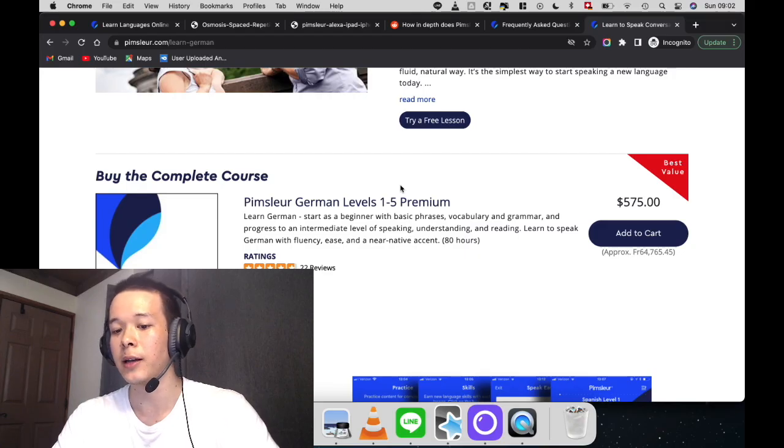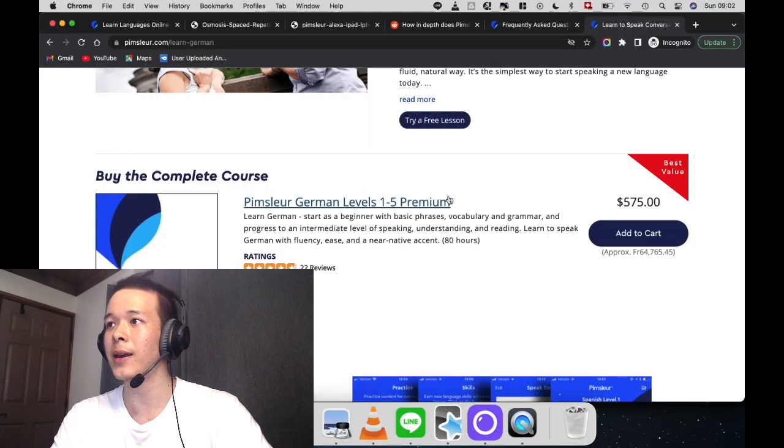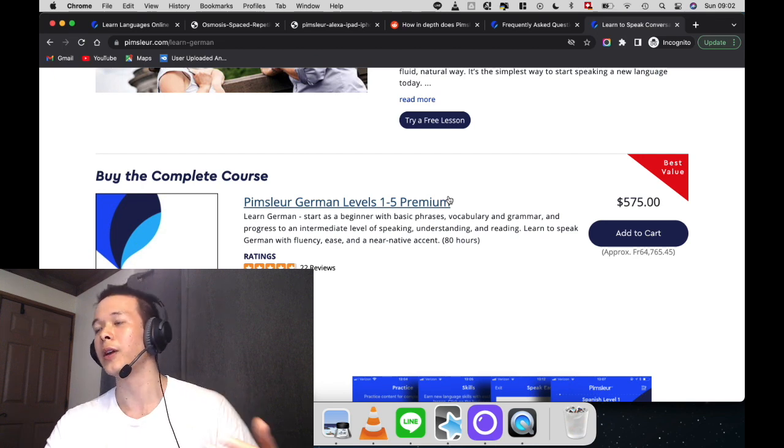That's a pretty big difference. If you're interested in other Pimsleur languages, with the $575 purchase you only get Pimsleur German. But with the subscription plan, there's an option to pay $1 more per month and you'll have access to all of the Pimsleur languages. So for about $21, you get access to everything — Pimsleur German, Pimsleur Spanish — and you can share your subscription with family members too.